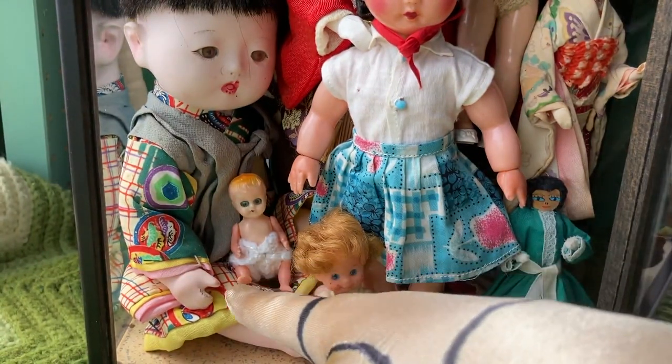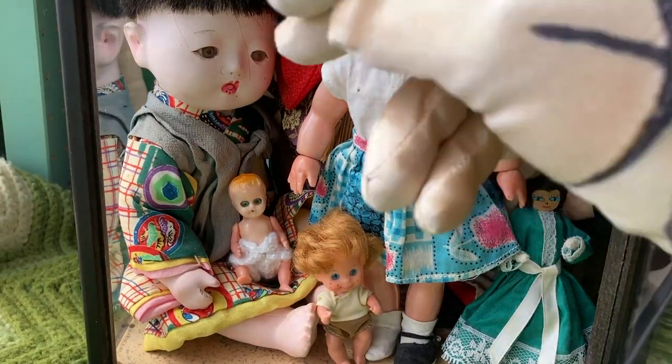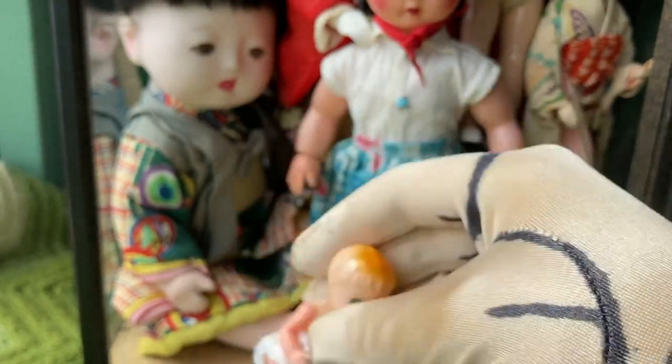Down here we have a little celluloid baby — I think it's celluloid, but I'm not 100% sure. His eyes do open and shut. He is one I could pick up and show you. I just crocheted him a little diaper.